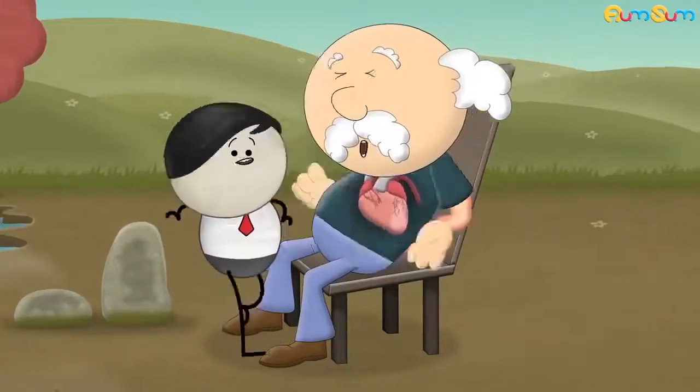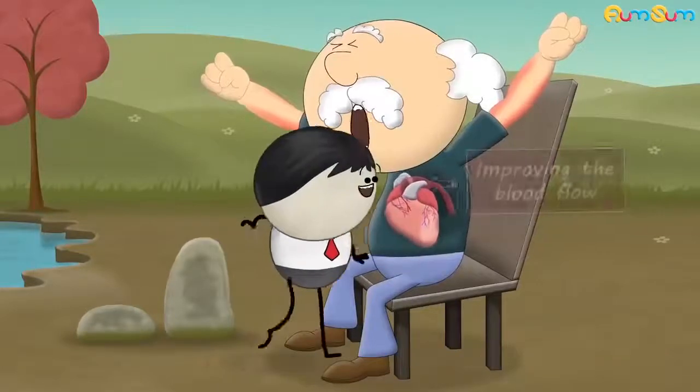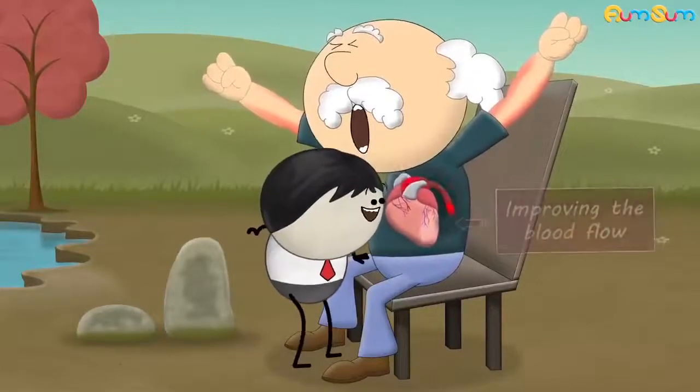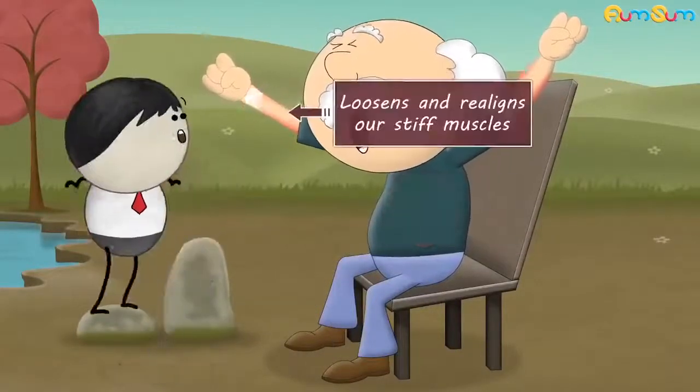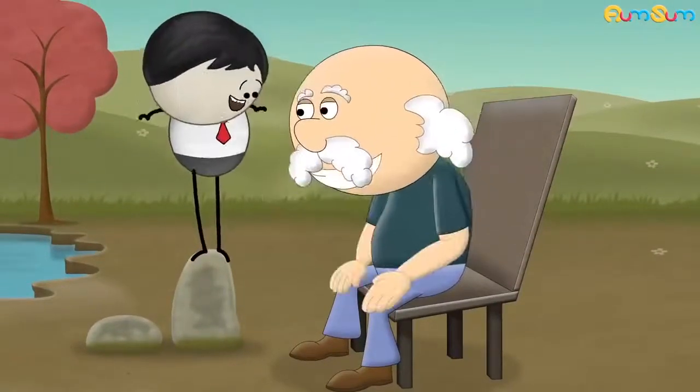Thus, a good stretch in the morning awakens our body. It brings our heart rate back to normal, improving the blood flow to various body parts. Stretching also loosens and realigns our stiff muscles, making them more flexible and ready for the day ahead.